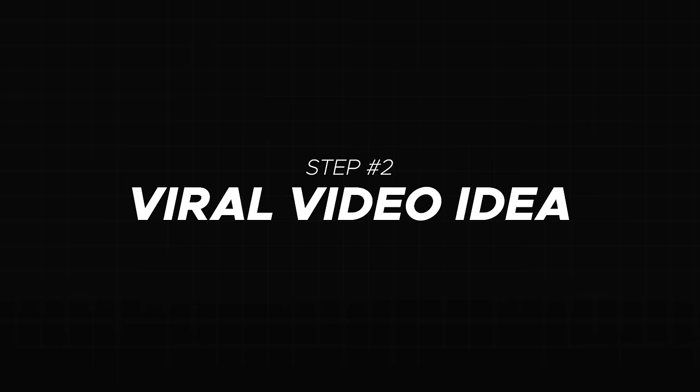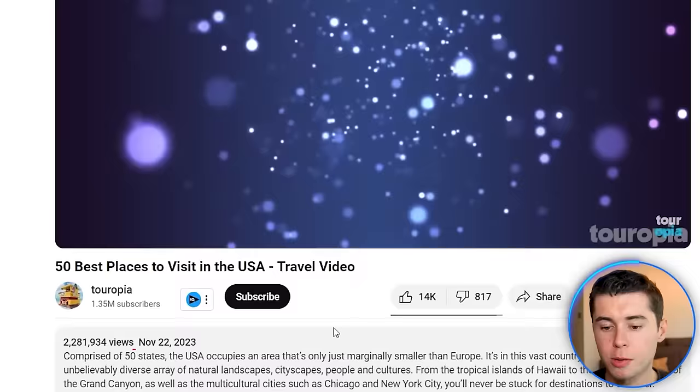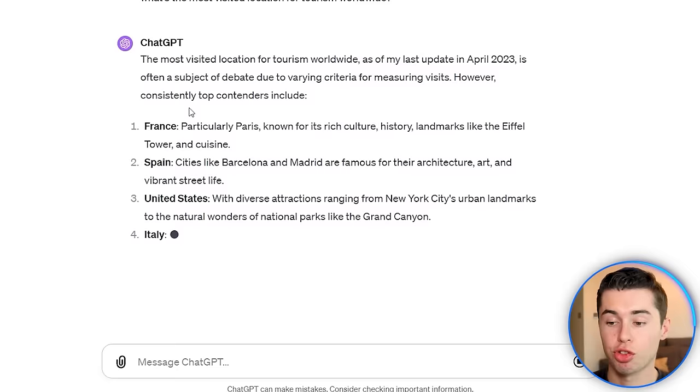Which brings us to step number two: a viral video idea. If we take a look at this video with 2.2 million views, it's about the 50 best places to visit in the USA. I want to take the format of the best places to visit and apply it to a different country or different cities. To get a lot of views, I'll ask ChatGPT about the most visited location when it comes to tourism. ChatGPT tells us that France is the most visited location.